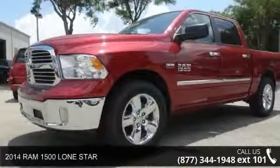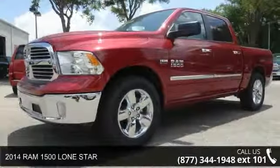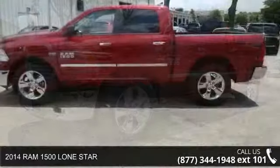Arrive in style with this 2014 Ram 1500. This may be the set of wheels you've been looking for.